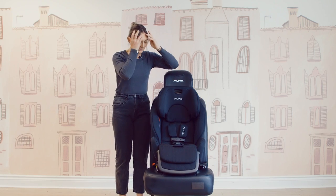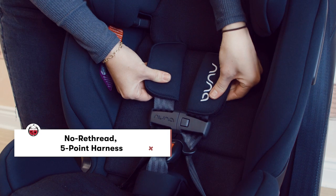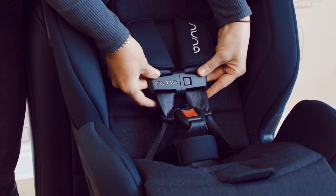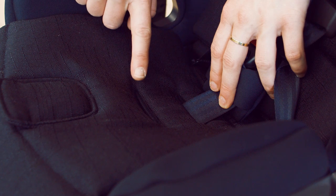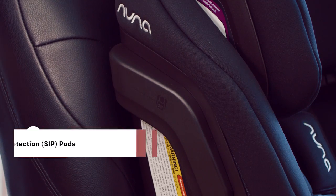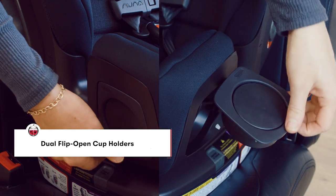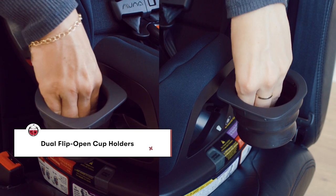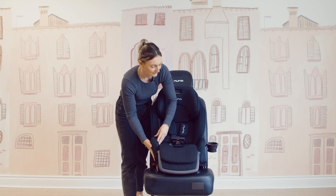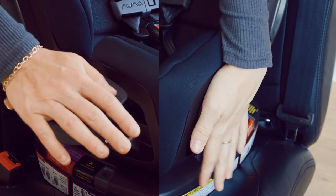Turning the car seat around, you have your five-point harness with nice shoulder straps, shoulder cushions for extra comfort, your chest clip, and two different slots for your crotch buckle — great for growing little ones. You also have amazing side impact protection for safety, and two included cup holders which you can stow away when you don't need them.